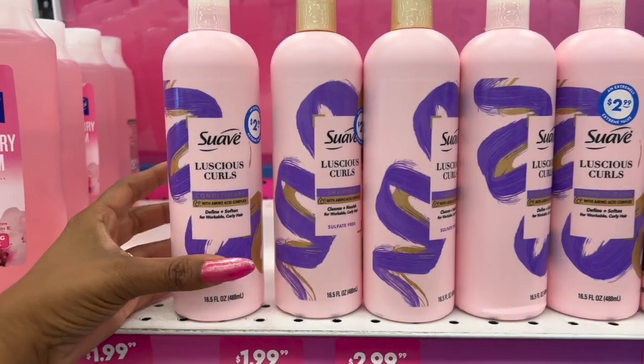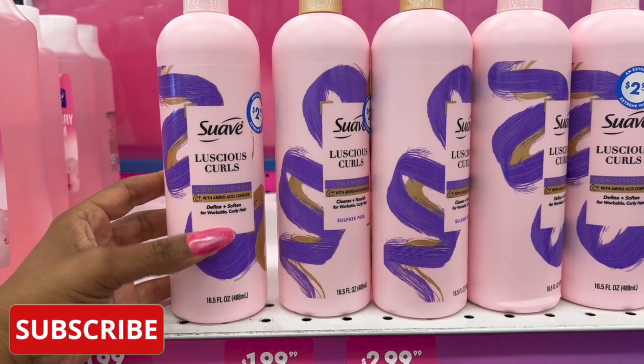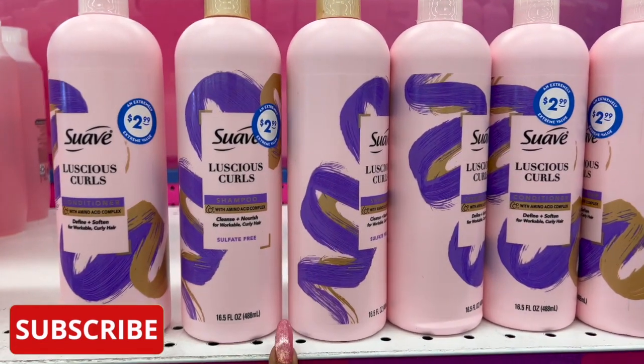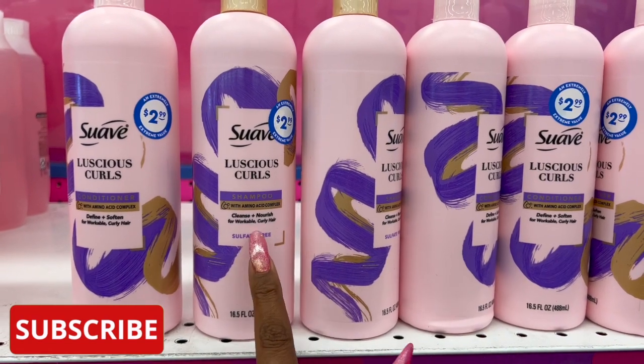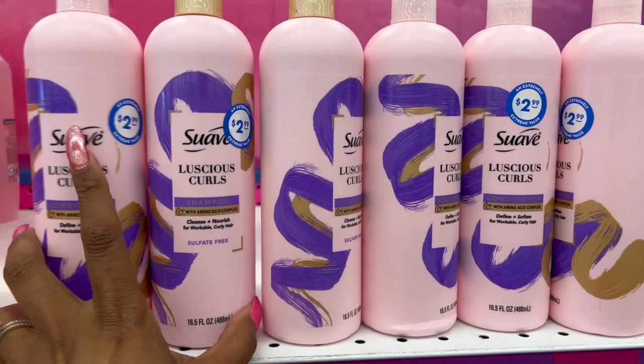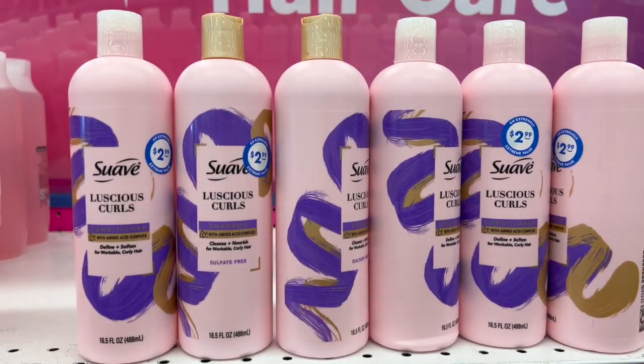They have the Suave Luscious Curls shampoo and conditioner — define and soften for workable curly hair — for 2.99. You get 16.5 fluid ounces. What I like is that it is sulfate-free and has an amino acid complex. At 2.99 each, two bottles — shampoo and conditioner — would only be six dollars.